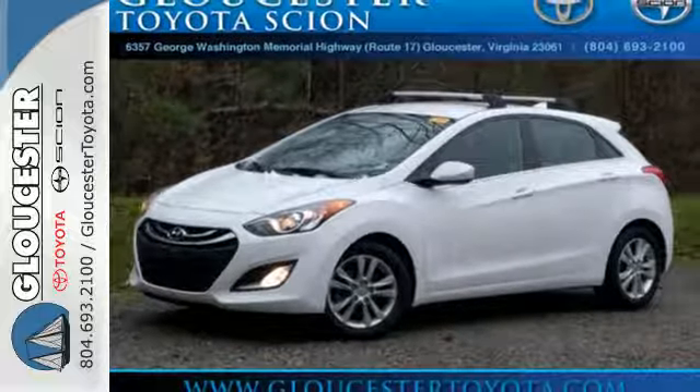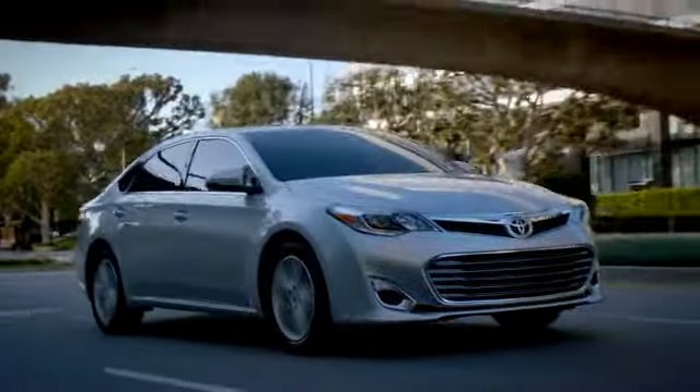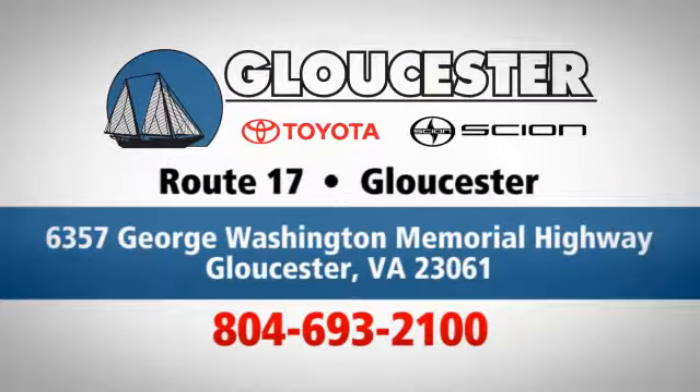Come see this one today. Come in, call or click. An unmatched customer experience is waiting here for you. Conveniently located at 6357 George Washington Memorial Highway in Gloucester, Virginia.